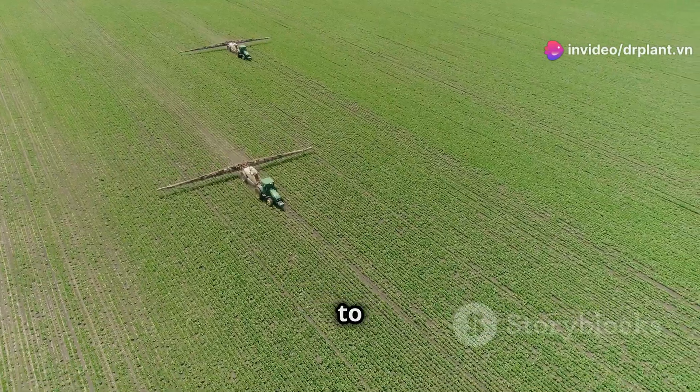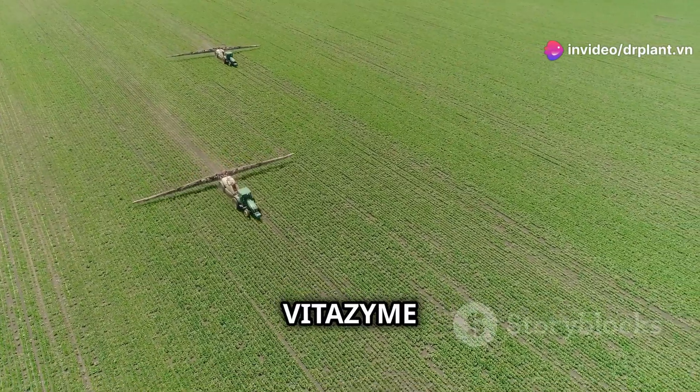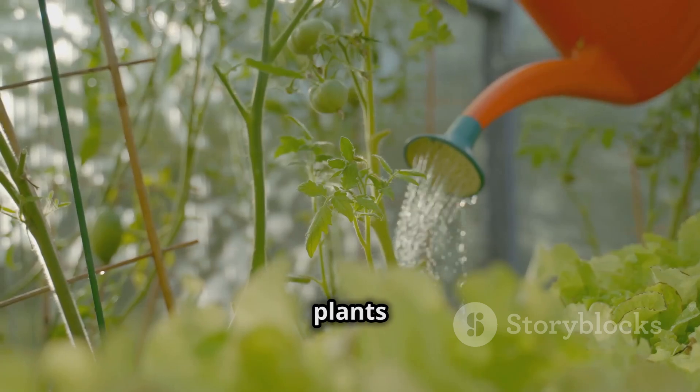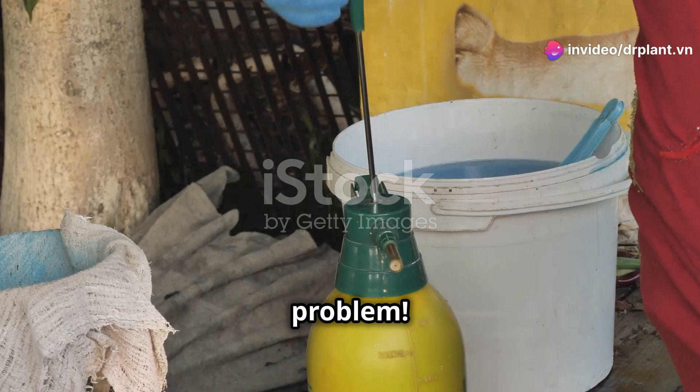Hello dear farmers, today I want to introduce to you an extremely useful product for plants, that is Vitazyme, a micronutrient foliar fertilizer combined with a plant growth regulator. Have you ever seen your plants stunted, not growing as you wanted? Vitazyme is the perfect solution to this problem.